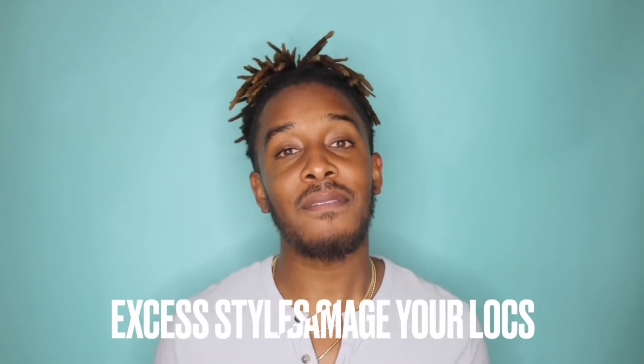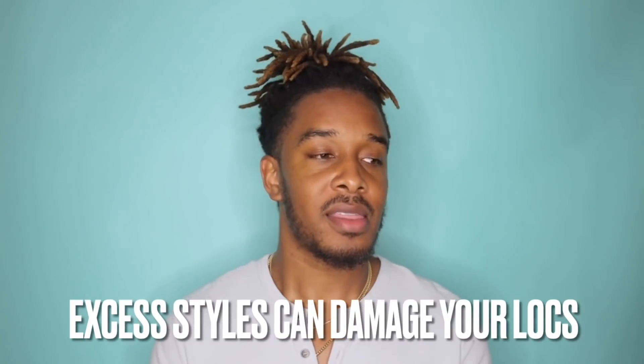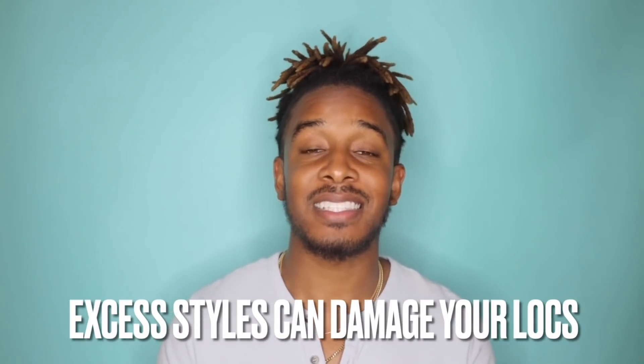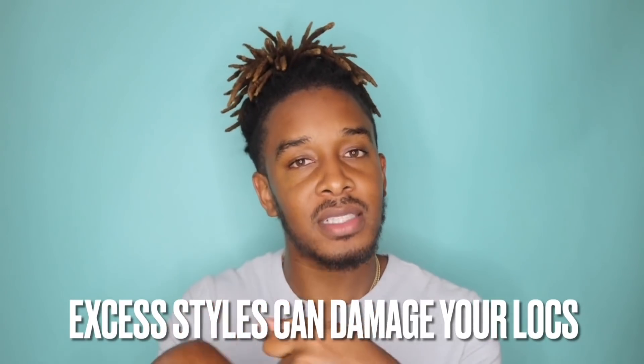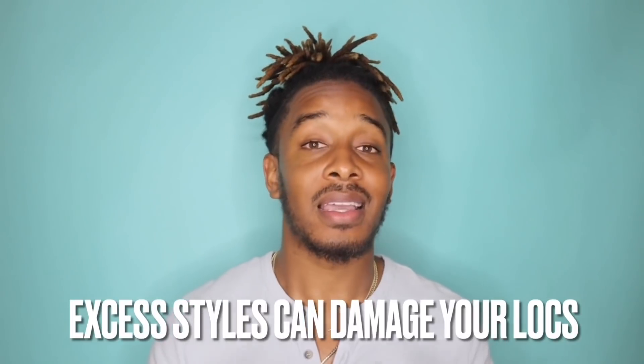Thing number four is one that I learned almost the hard way. I didn't have a loc pop off, but I have learned, especially with bleach-damaged hair, that excessive styles — braid styles that specifically twist the hair upon itself with rubber bands at the ends — can absolutely damage your hair. Barrel twists, two-strand twists, these can damage your hair.